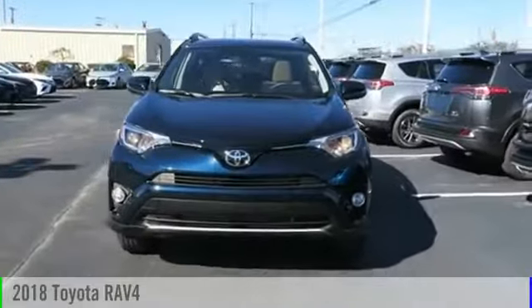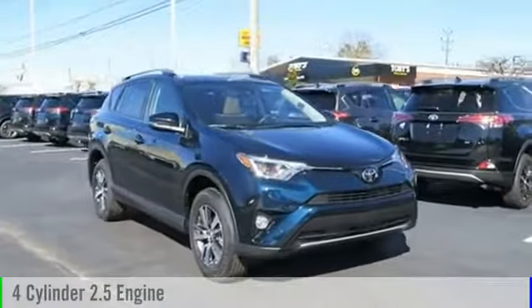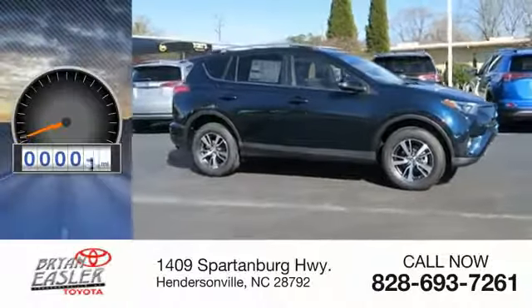The 2018 RAV4. This vehicle is powered by an all-wheel drive, four-cylinder, 2.5-liter engine, and comes with a six-speed automatic transmission. This vehicle has less than 100 miles.